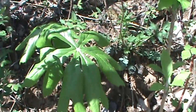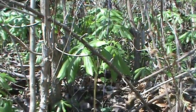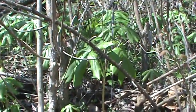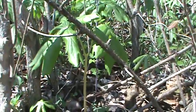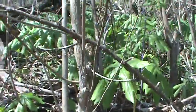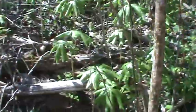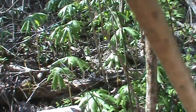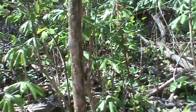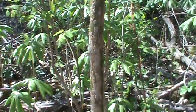Here we've come across a nice little bunch of May apples. They're called May apples because they will produce a fruit that is edible when ripened — it's a round fruit. We can see where we're fixing to have a bloom on this plant. This is a nice patch of May apples, and it's also called a mandrake plant because of its root, which is used for medicinal purposes by some Native Americans, including treatment of warts.